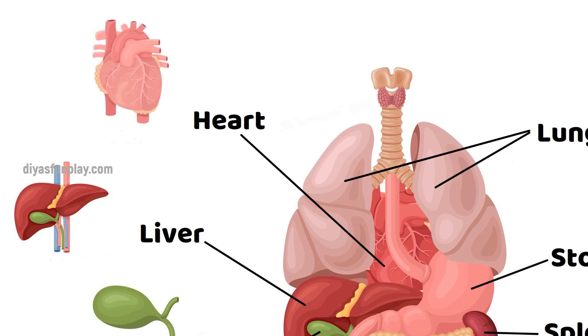Heart. Our heart pumps and moves blood throughout our body.